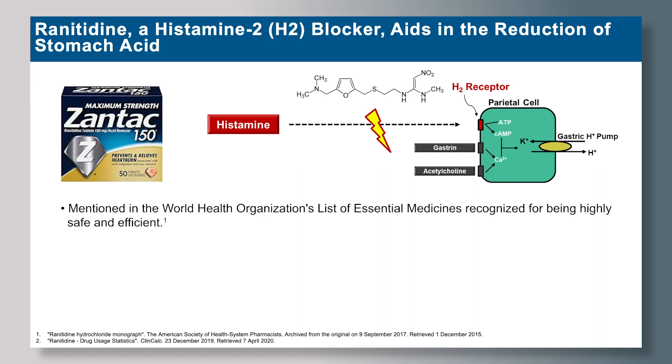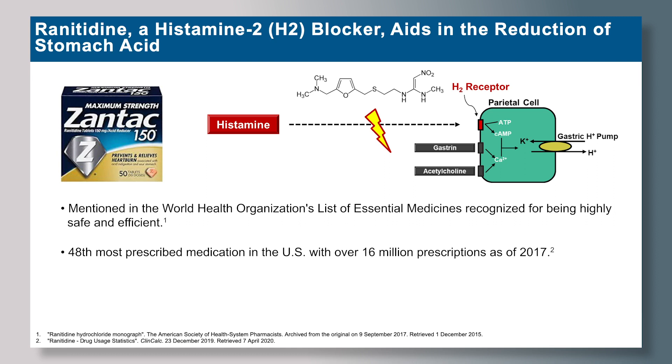Ranitidine drug products have been mentioned in the World Health Organization's list of essential medicines and have been recognized for being highly safe and efficient. It's the 48th most prescribed medicine in the U.S., with over 16 million prescriptions as of 2017. Ranitidine drug products have been in the market since the 1980s.